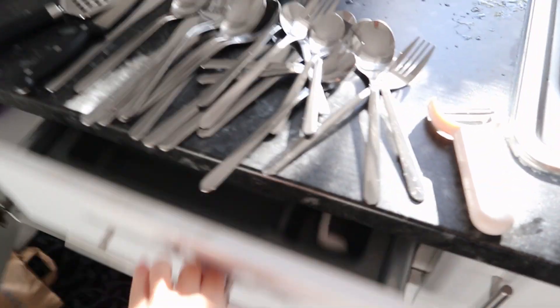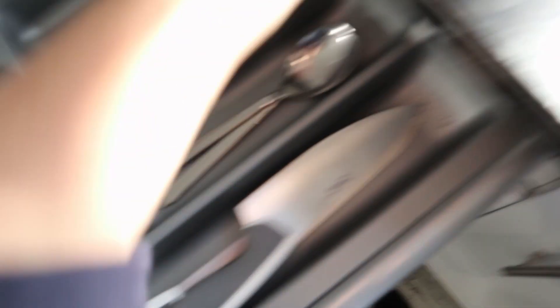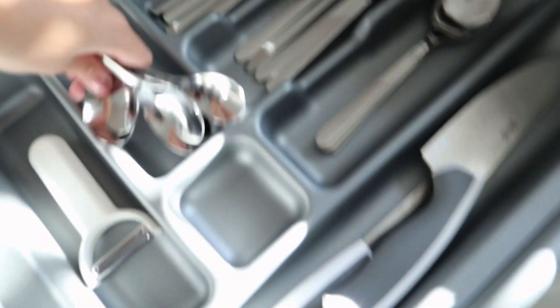I washed and dried all my forks, knives, and spoons, so now let's organize them. It took me literally more than 30 minutes to remove the sticker from this — IKEA please stop using stickers! My house already came with this plastic divider which is pretty cool. Half organized, and now the spoons. There you go.